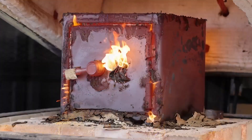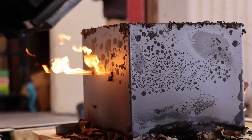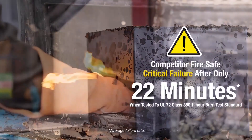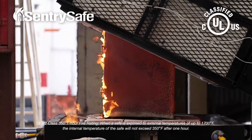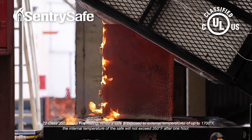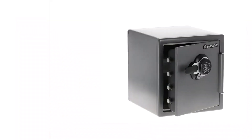Number one on my list is the SentrySafe SFW-123 GDC, priced at $310. This safe offers an impressive blend of fireproof and waterproof protection, making it a top choice for safeguarding valuable items. It can endure one hour at 1,700 degrees Fahrenheit, ensuring that your documents and electronic media remain unharmed in case of a fire.